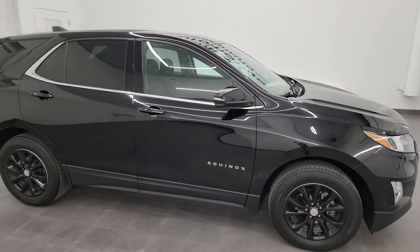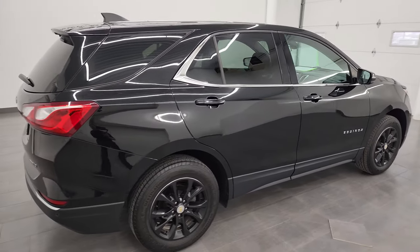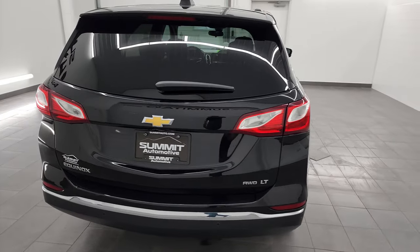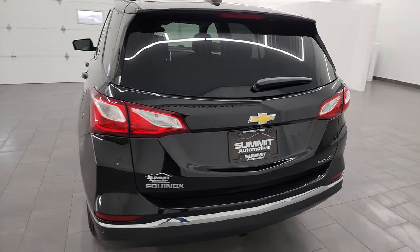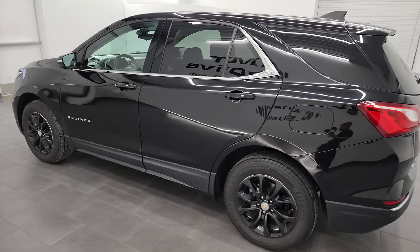Hey, this is Brett, and this 2019 Chevrolet Equinox all-wheel drive 1LT is stock number 23J514A. I am here at Summit Automotive in Fond du Lac, Wisconsin, your new and used SUV headquarters.